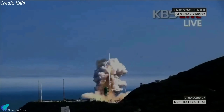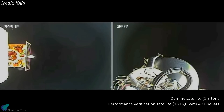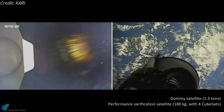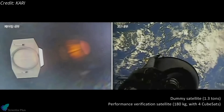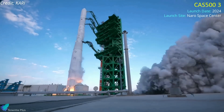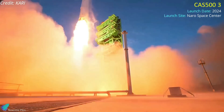The vehicle's second flight, in June last year, went much more smoothly. Nuri carried a 1,300-kilogram dummy satellite payload, four CubeSats, and a 180-kilogram performance verification satellite into a circular 700-kilometer-high sun-synchronous polar orbit. The next flight of Nuri is expected in 2024, and the launch cadence of the rocket is expected to be one flight per year after that.